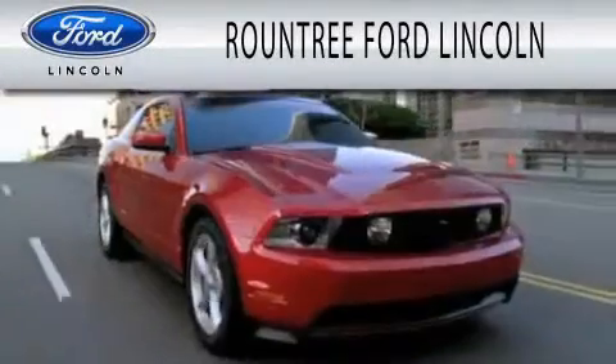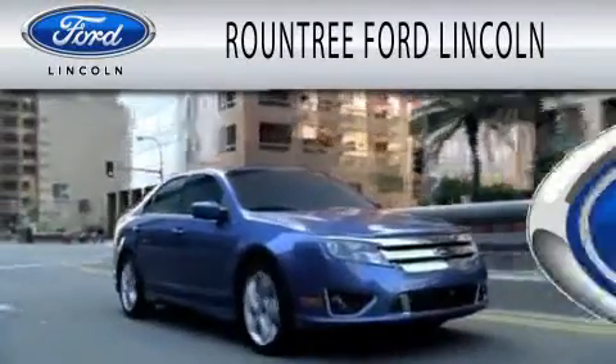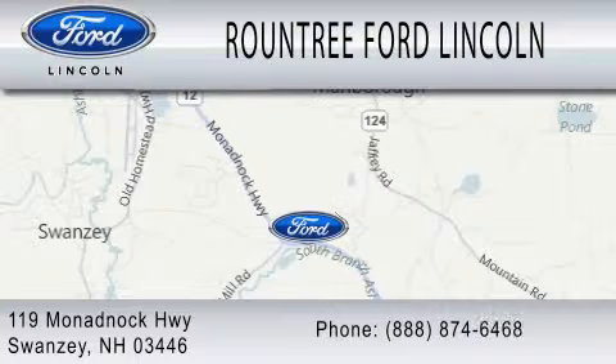Roundtree Ford Lincoln is dedicated to doing everything possible to ensure that the experience you have selecting your next vehicle is as pleasant as possible. We are located at 119 Monadnock Highway in Swansea.